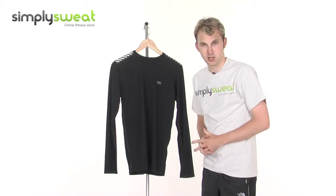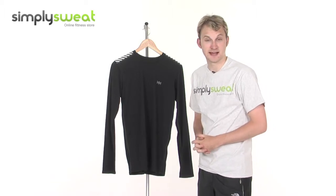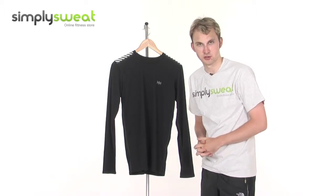Hi, welcome to simplysweat.com. In this session, we'll take a look at the Helly Hansen Men's Transporter Long Sleeve T-Shirt.